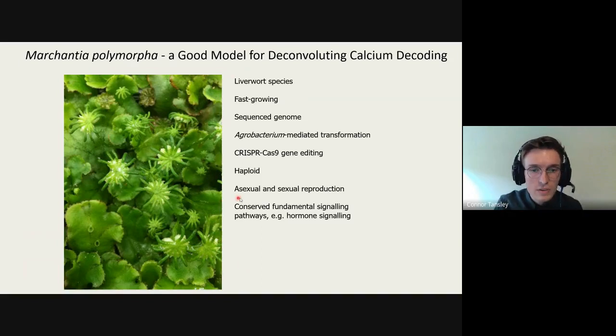Another benefit is that Marchantia is capable of asexual reproduction through cup structures called gemma cups, which contain small plant propagules clonal from the originating cell, allowing knockouts to be maintained. It is also capable of sexual reproduction — the female sexual reproductive organs are visible, and when fertilized we can cross knockouts to generate higher-order mutants relatively quickly.